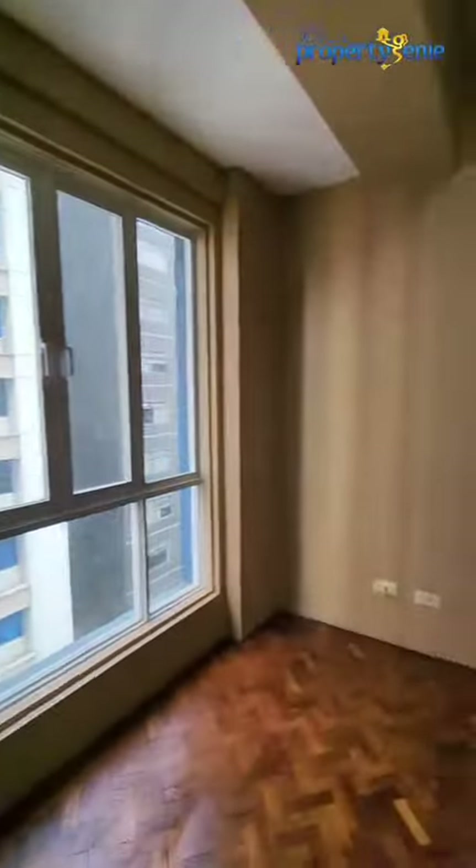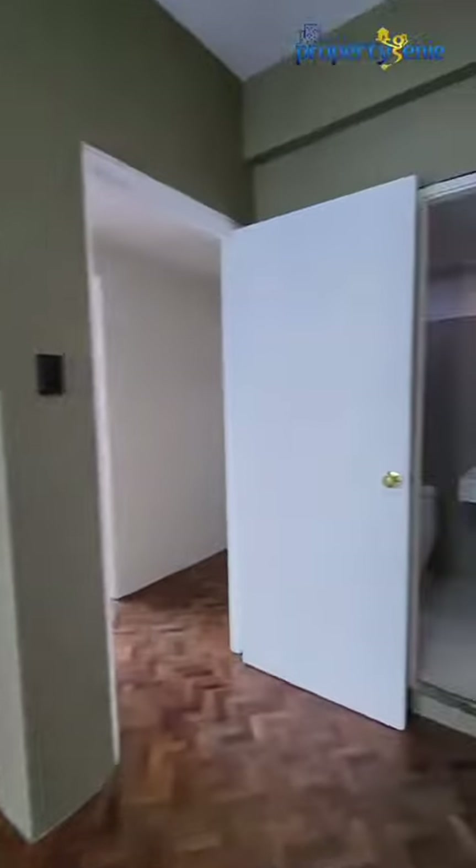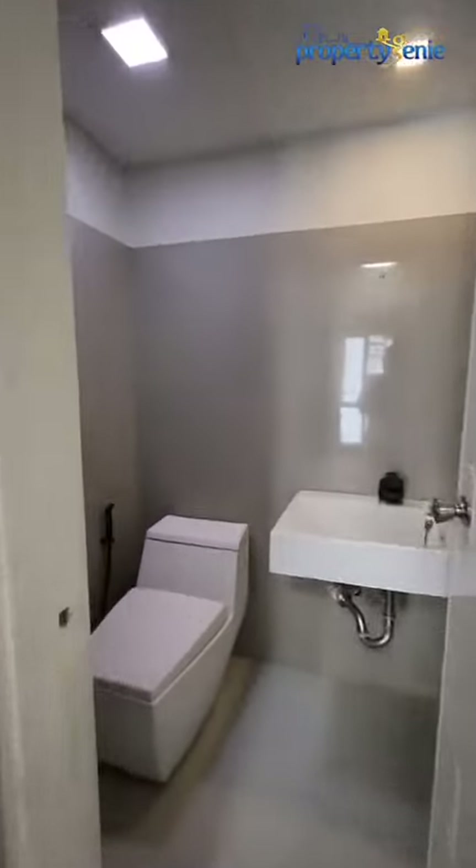Here you have your built-in closet, semi-floor-to-ceiling windows, and perfect space for a comfy bed. And of course, this wouldn't be complete without your very own master's bathroom. The bathroom has been modernized and equipped with your very own rain shower and water heater.